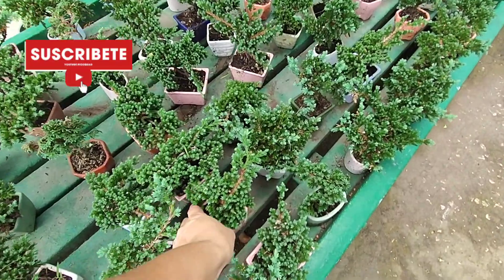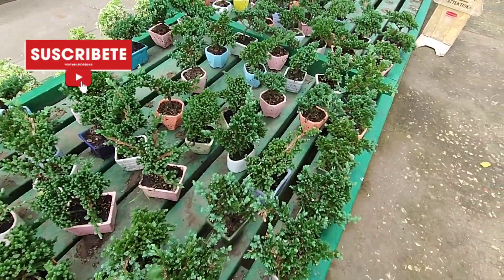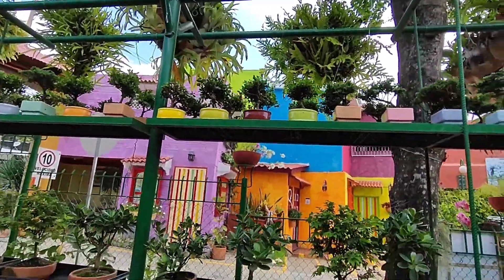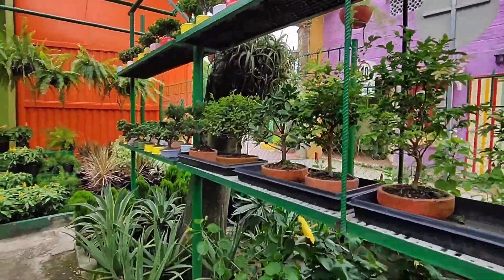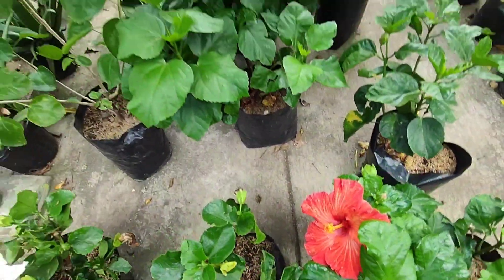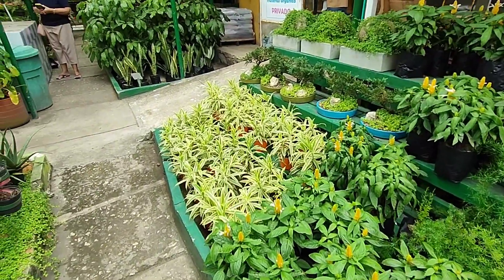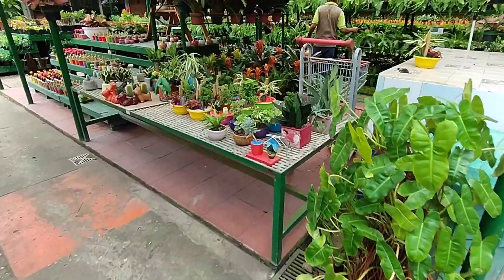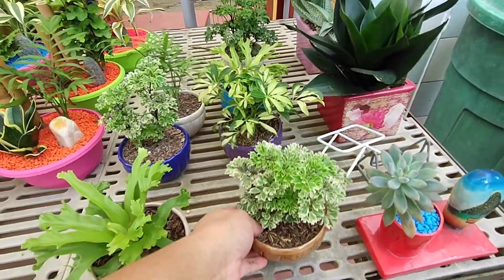Estos pinitos son muy lindos, súper chiquiticos. Especial para un buen detalle. Hay tamaños más grandes y súper pequeñitos. Estoy encantada con este vivero, de verdad. Aquí tenemos las cayenas — miren qué belleza, plantas de sol amigos. Aquí hay mucha variedad, pero lo que más noto es que hay mucha planta de interior, mucha planta de sombra con follaje. Algo precioso. Miren qué belleza, amigos — esta es una planta que me encantó desde que llegué y la vi.